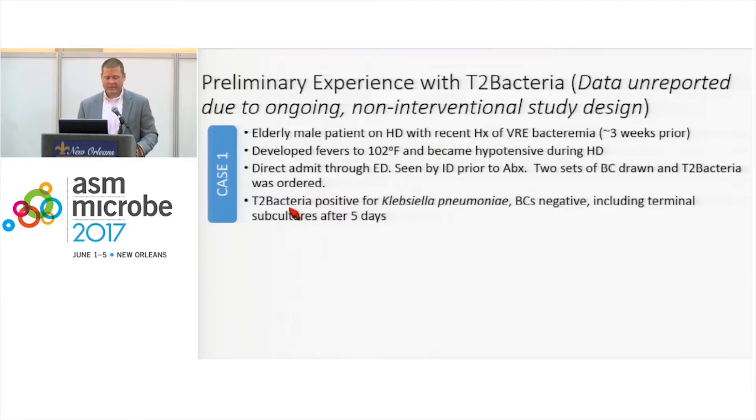His T2 Bacteria assay was positive for Klebsiella pneumoniae. His blood cultures were negative, including terminal subcultures after five days. In our opinion, this appeared to be real sepsis and could be consistent with gram-negative sepsis. This is a case where the T2 instrument detected something that blood culture did not.